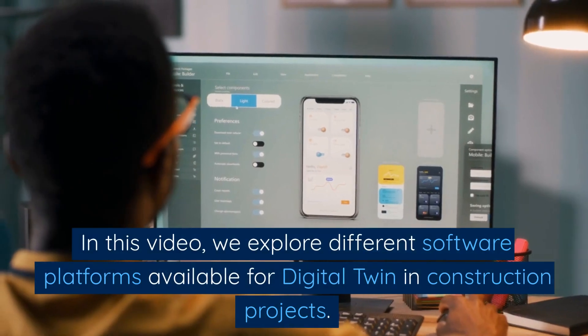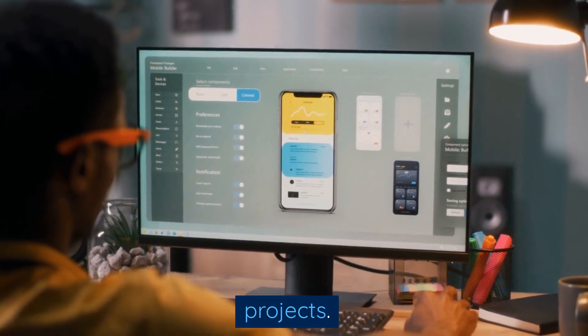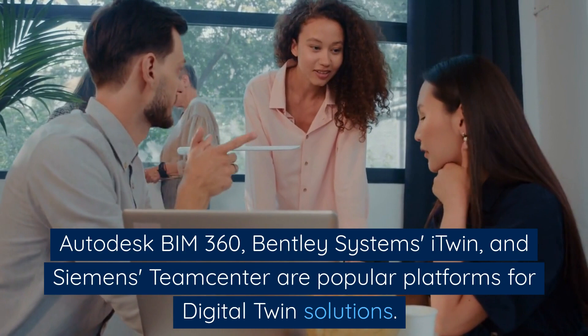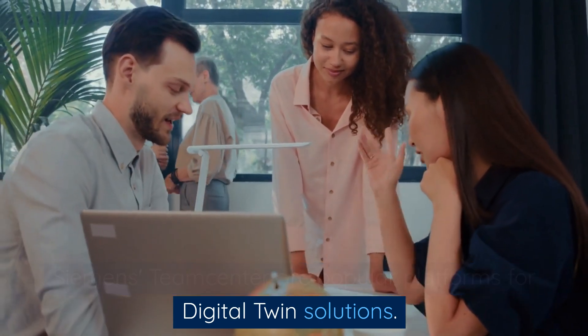In this video, we explore different software platforms available for digital twin in construction projects. Autodesk BIM 360, Bentley Systems i-Twin, and Siemens Teamcenter are popular platforms for digital twin solutions.